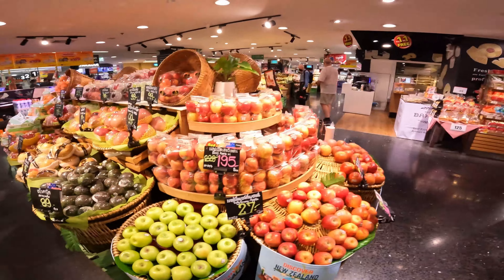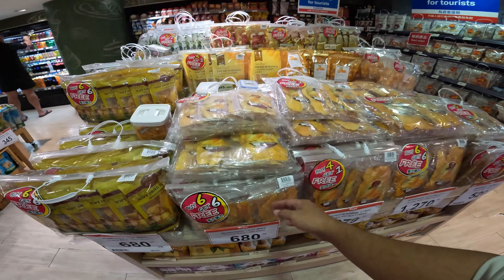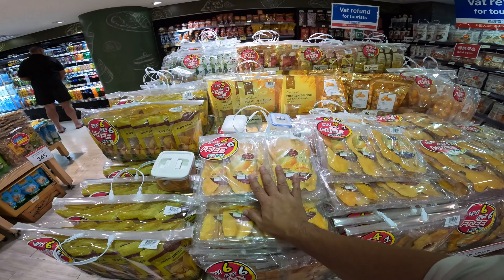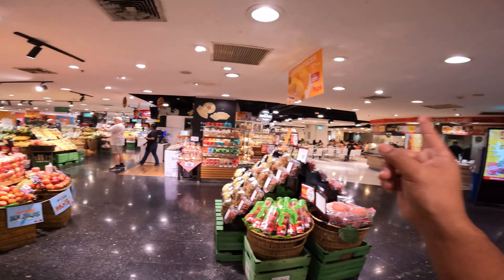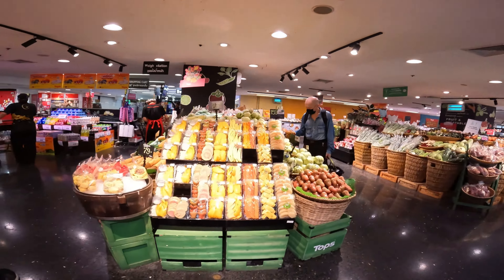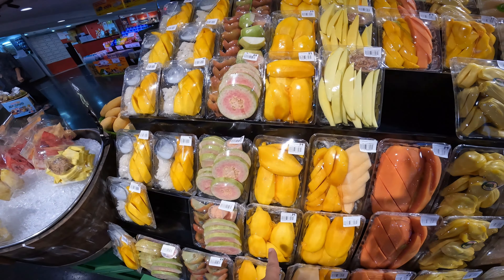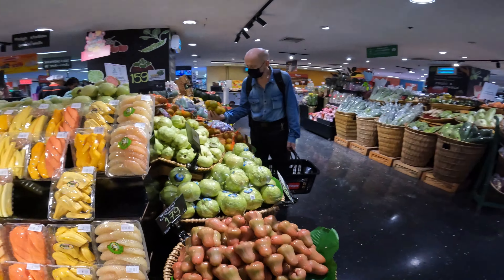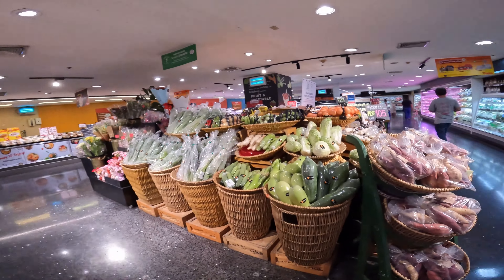Wow, it smells so good here — smells fruity! Lots of local Thai fruits here: Thai apple and dried fruits, dried mangoes. I want to buy some before I go back home. There's also a food court I want to explore. Fresh fruit mango is only 79 baht — around 100 pesos or two American dollars. Wow, so fresh!